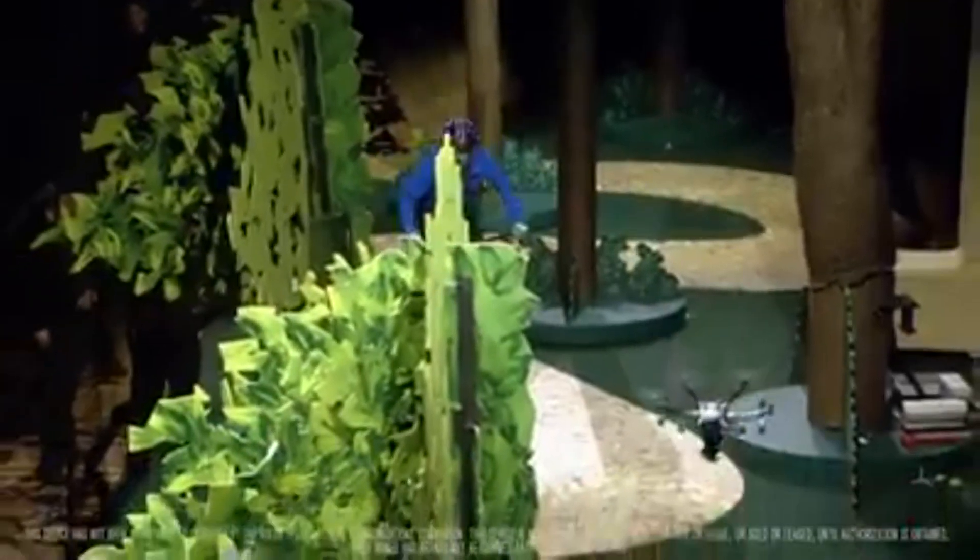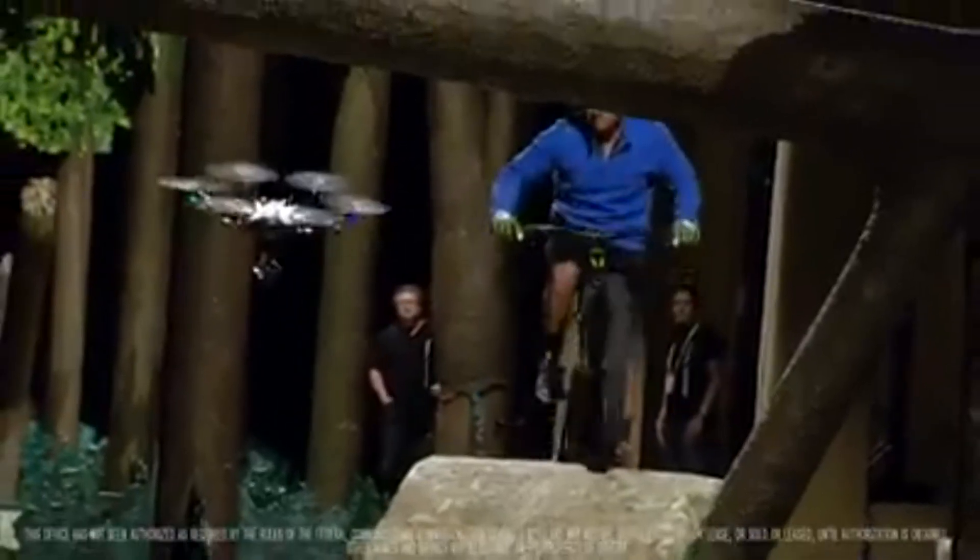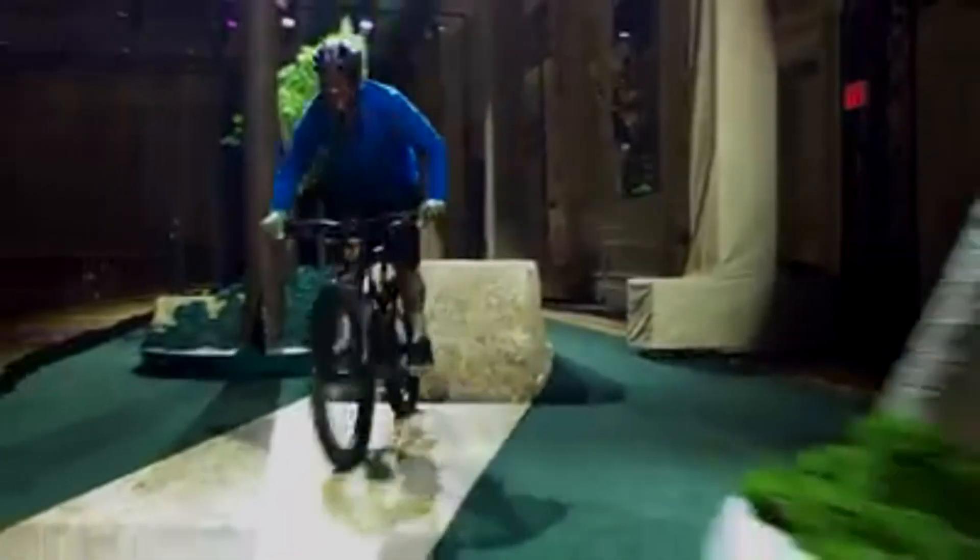It has a 4K camera. And one of the best features I've found is a built-in display in the controller, so you can see what the drone is seeing in real-time.